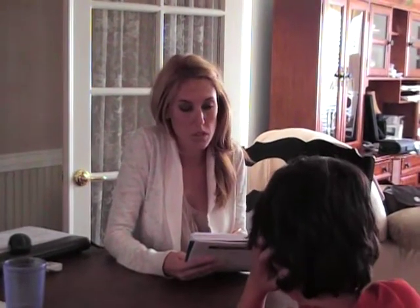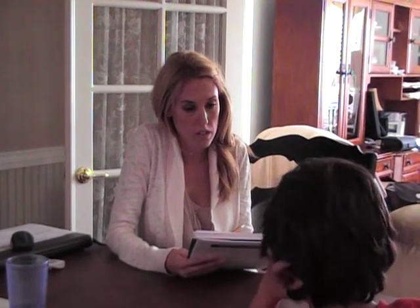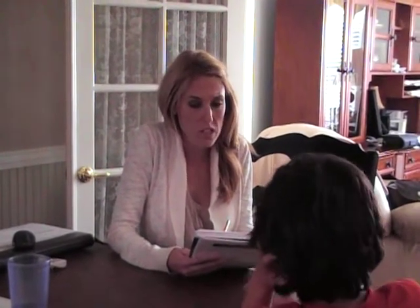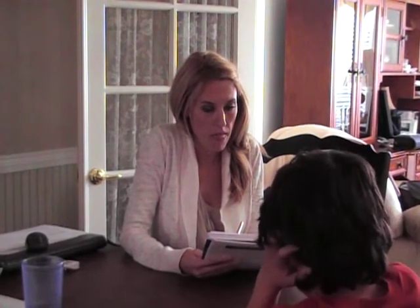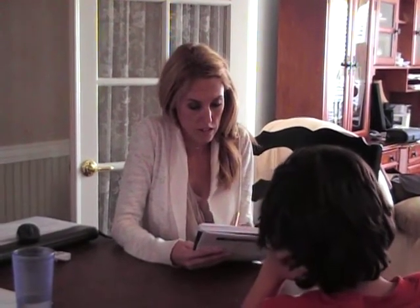Number two: what time is it? Number three: how much does an apple cost? How much does an apple cost?